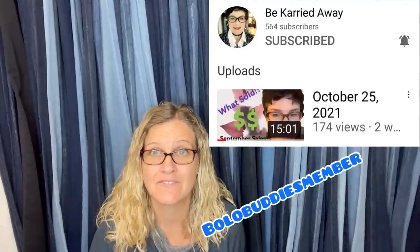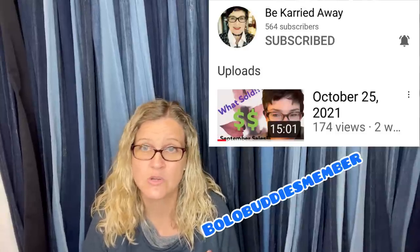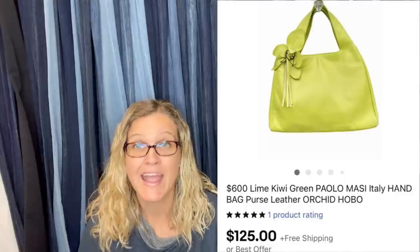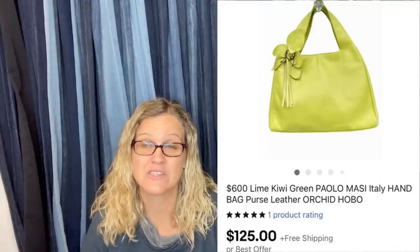The next one comes from one of the moderators of the group — please go follow her and subscribe to her YouTube channel, it's called Be Carried Away. She purchased this for $8.75 including shipping using a Poshmark credit, buying it from another reseller who didn't research the brand. If you're not on Poshmark, my code is in the description and you can get a $10 coupon.